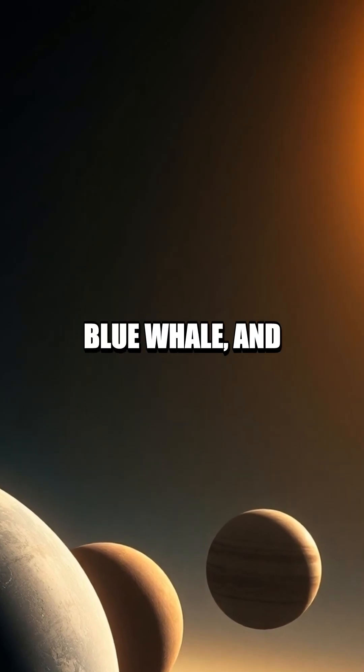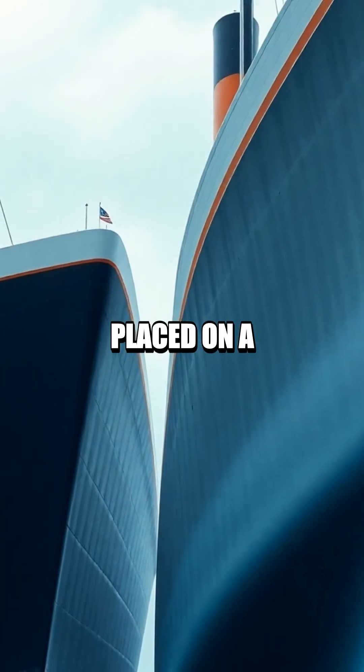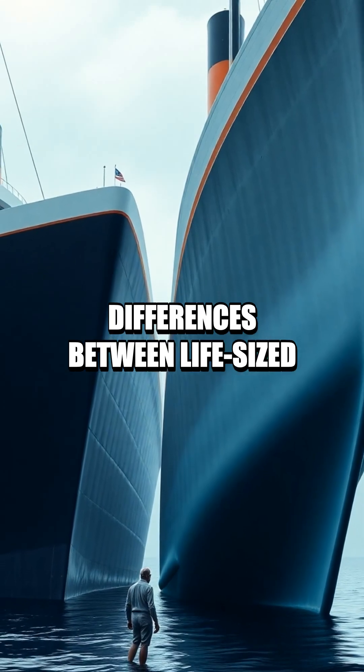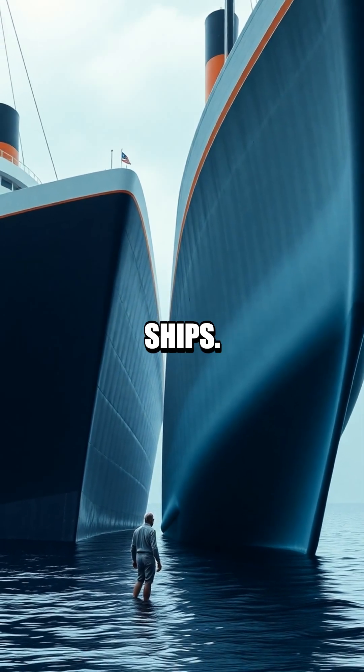A human, a blue whale, and the Titanic are placed on a common scale to illustrate relative bulk and the surprising differences between life-sized humans, giant sea creatures, and historic ships.